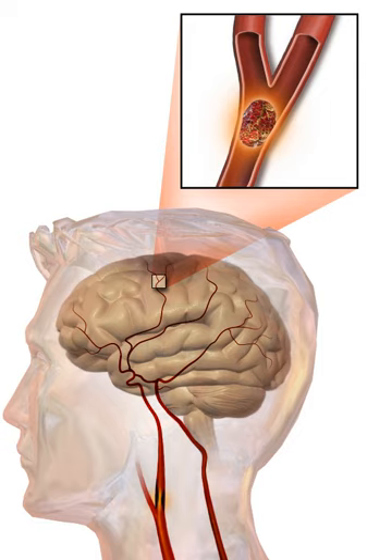Other causes of stroke may include spasm of an artery, which may occur due to cocaine.